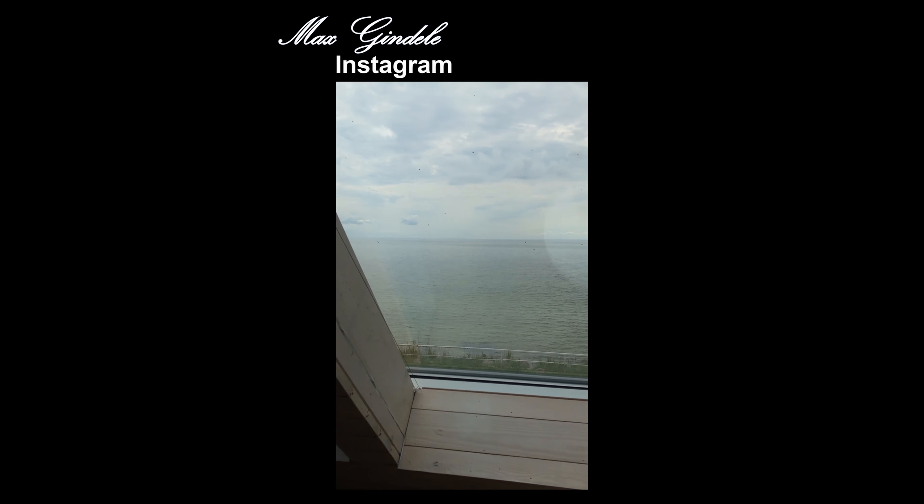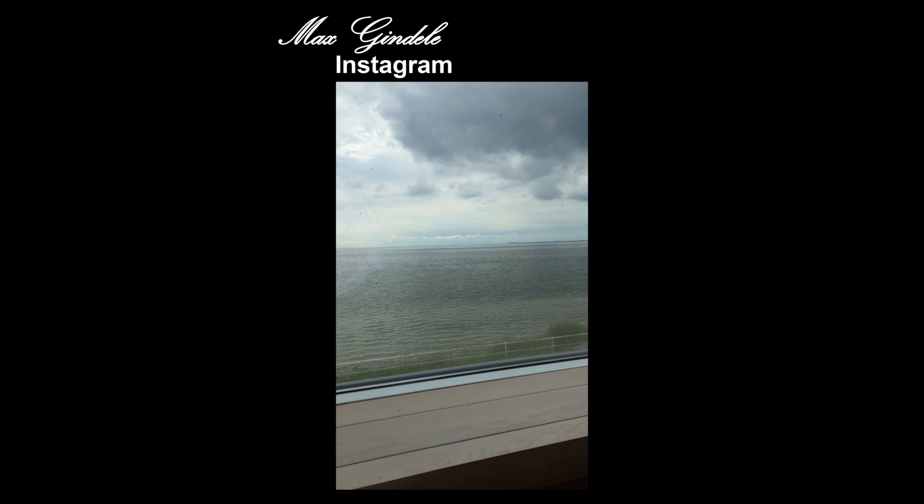Our house was right by the sea and we had a view of the sea from the living room. I didn't rest for long — I immediately went out and explored my environment. It's the first evening now and we just reached our home for the next six days. I went out to discover the region and check out some nice places.